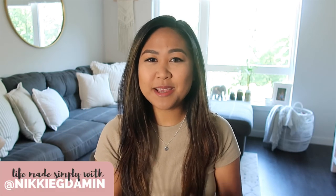Hi everyone! Welcome to Life Meets Simply. My name is Nikki. In today's video I will be sharing with you our empty house tour.